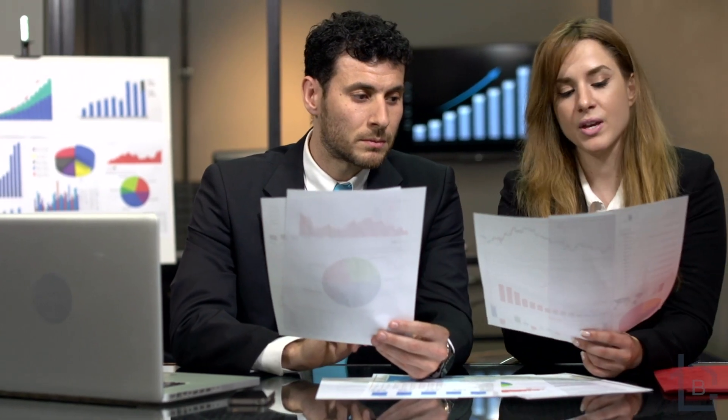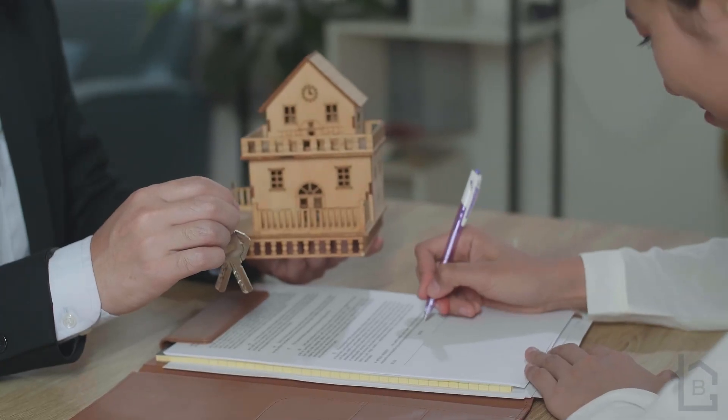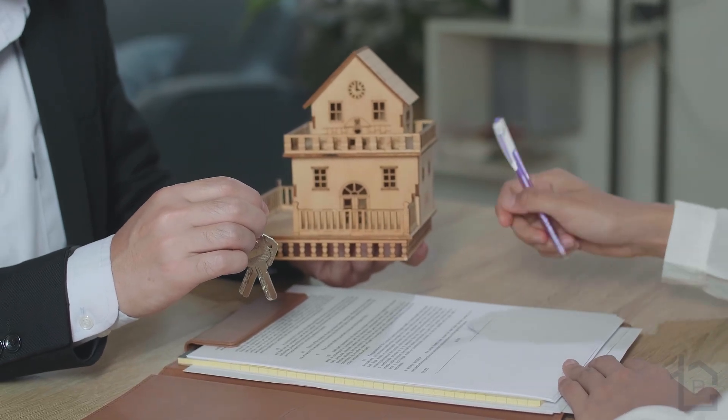Congratulations! Your offer to buy a home just got accepted. What now, you're probably wondering. Well, there are lots of things that need to happen between now and the close of escrow. You may have specified a 30-day close in the purchase agreement or possibly an even shorter closing period. In this video, I'm going to take you through all the steps during escrow, discuss the process, and prepare you on what to expect.